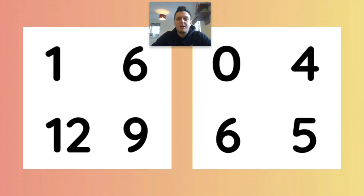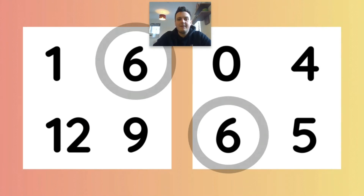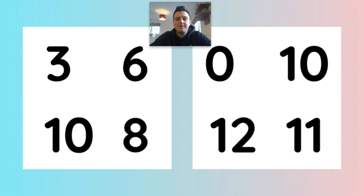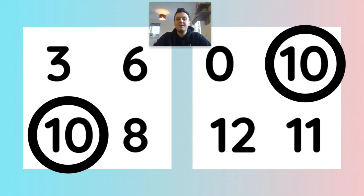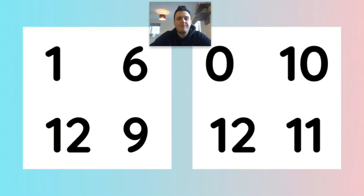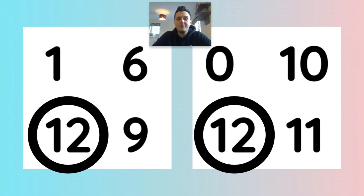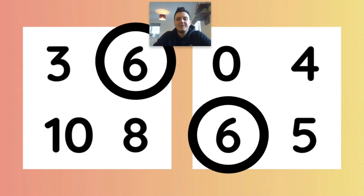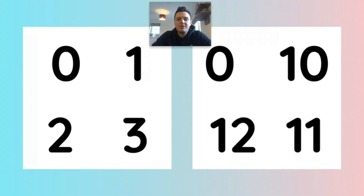I wonder which numbers are the same. Number six. I wonder which numbers are the same. I wonder which numbers are the same. Number six. I wonder which numbers are the same. Number six. Well done. I wonder which numbers are the same.